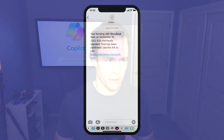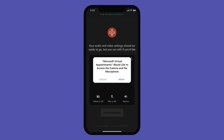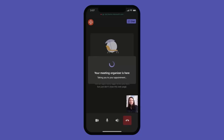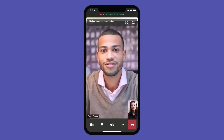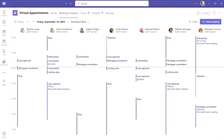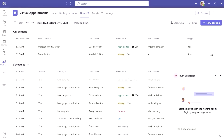From a virtual appointment standpoint, you have the ability to integrate SMS for meeting reminders and the ability for users to join Teams mobile on the web without having to have the thick client. With virtual appointments in general, you have a lot of scheduling capabilities you can do natively, chat with those users within Teams, and see analytics about usage within the organization.